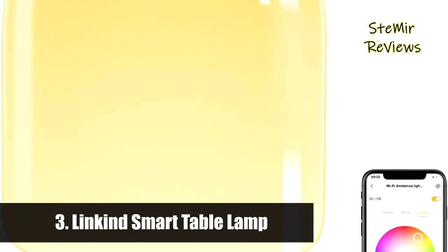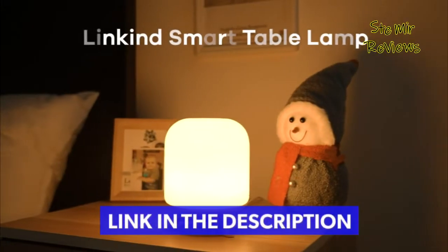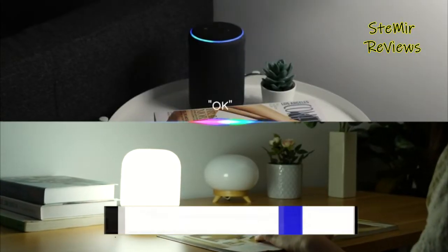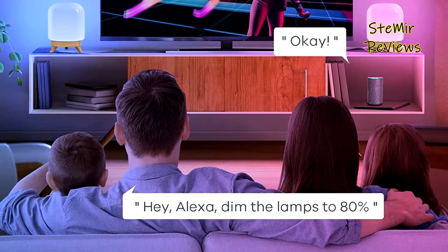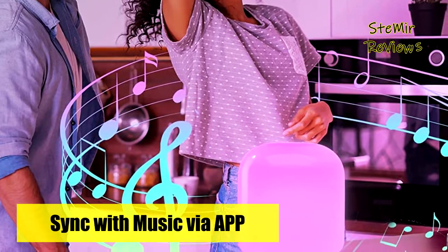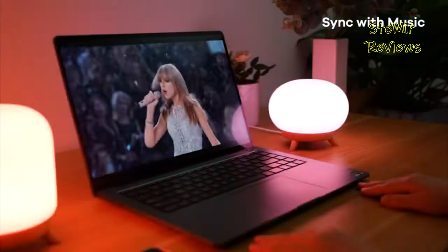Number 3 in our top is from the LinKind brand. LinKind smart bedside lamp is compatible with Alexa and Google Assistant. Free your hands to control lamp color, color temperature, and brightness with voice. Download the free AI app from the App Store or Google Play and pair it with Wi-Fi — only supports 2.4G. Once connected, you can turn on or off, dim or brighten from 3% to 100%, set the color temperature and schedule. The lamp provides more than 16 million colors, with brightness from 3% to 100% and color temperature from 1800K soft light to 6500K daylight. Memory function will restore the previous settings before power off.